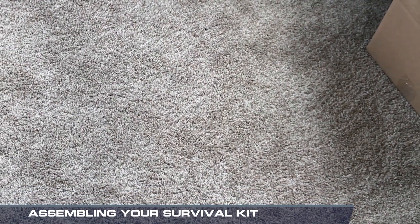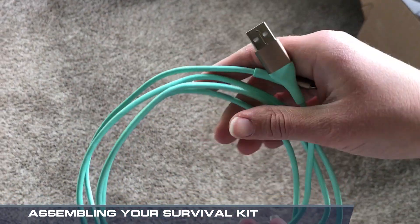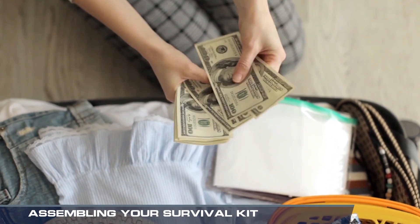In the event of power outages, make sure to have portable chargers for electronic devices. Carry cash, as credit cards and ATMs may not be working.